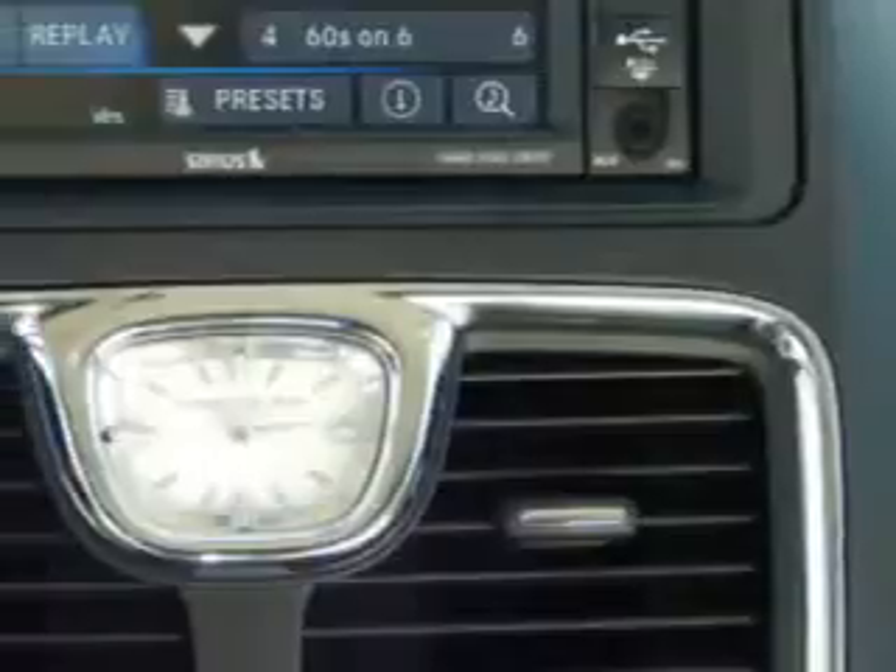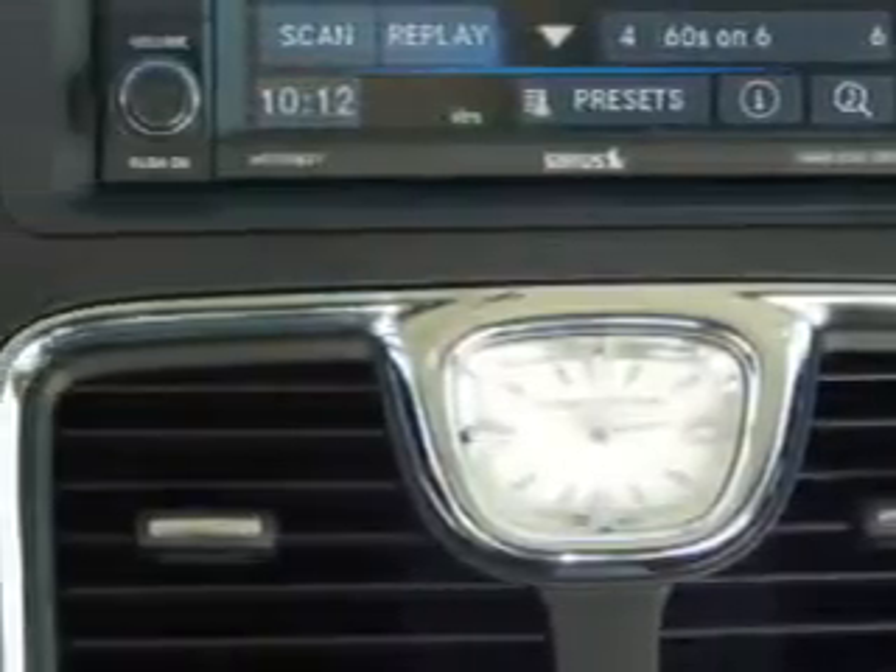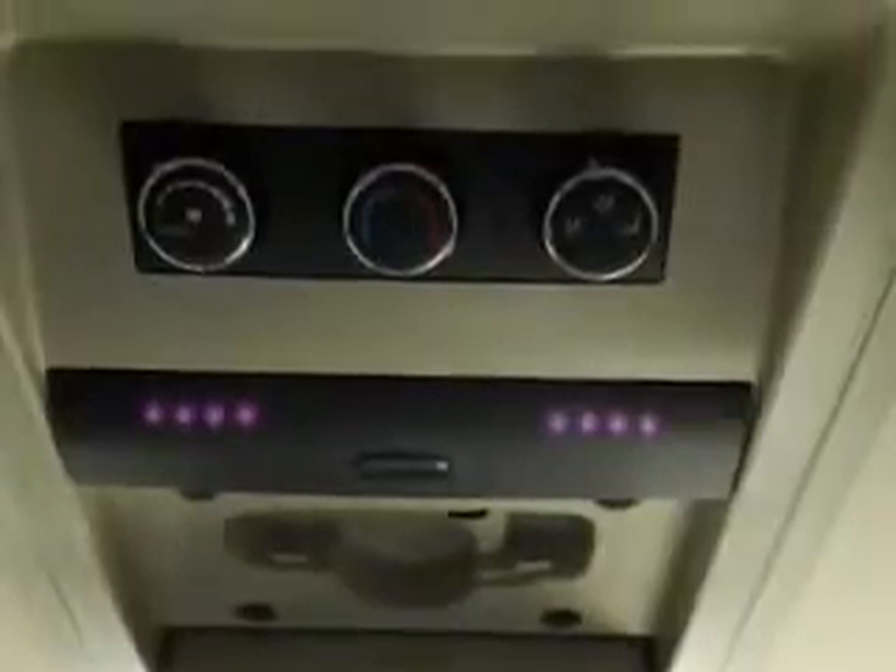Also enjoy passenger climate control, rear seat shoulder belts, performance traction control, steering wheel radio controls, auxiliary audio input, and much more.